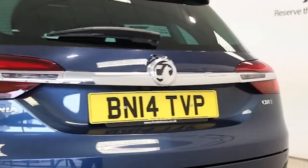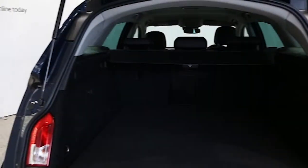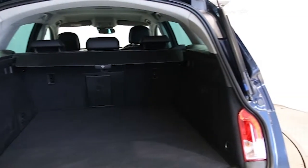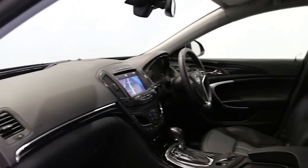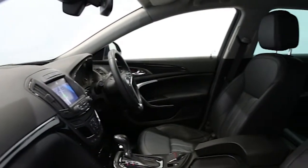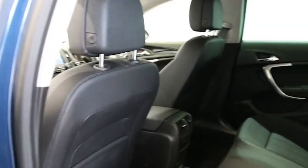VXR styling pack, 20-inch alloys, dual-zone climate control, comfort leather pack, DAB digital radio, Bluetooth phone connectivity, rear parking camera, 8-inch digital colour screen, ABS and tinted windows.